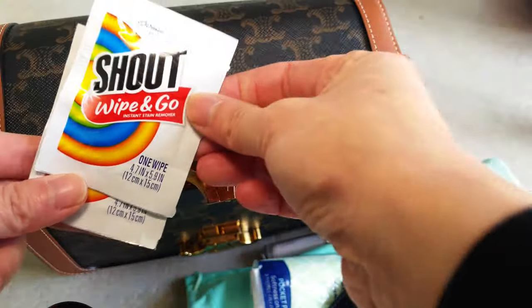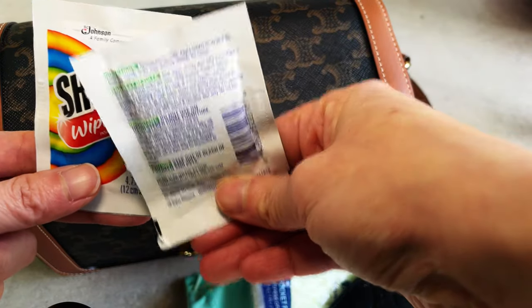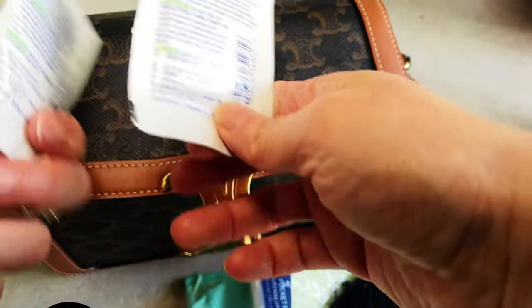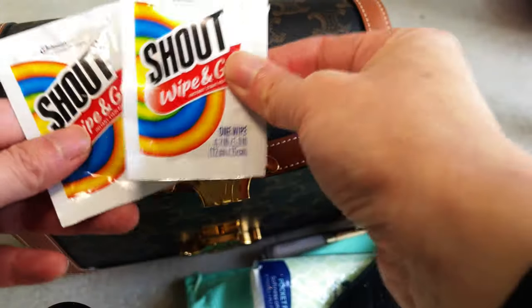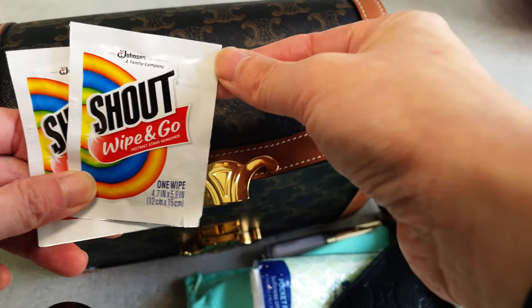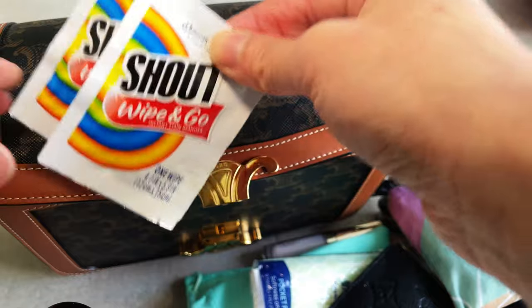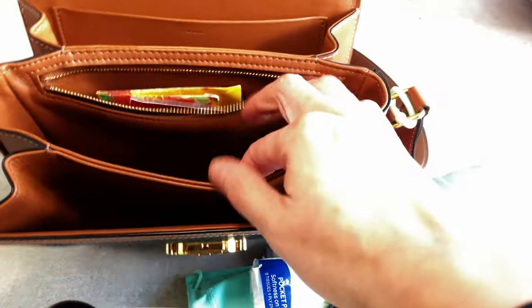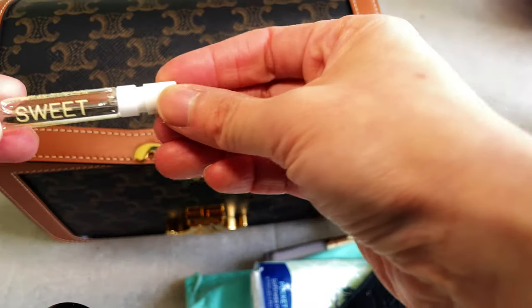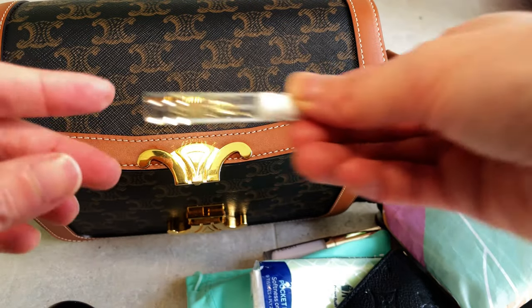Then there's Shout Wipe and Go — I got this from a recommendation by YouTuber Shea Whitney, and it is absolutely fabulous for emergency stain situations when you go out. I have a small perfume sample as well, also from Mecca. The brand is Ellis Brooklyn and the perfume is called Sweet.